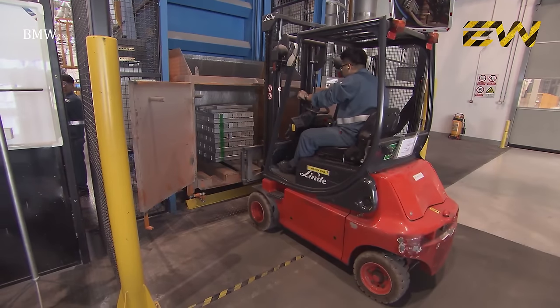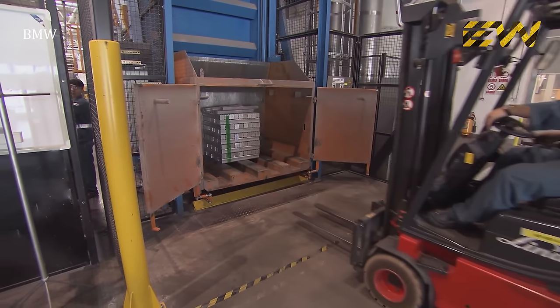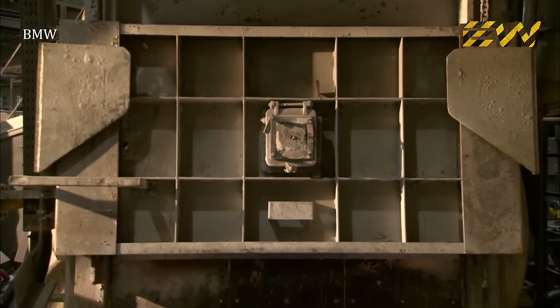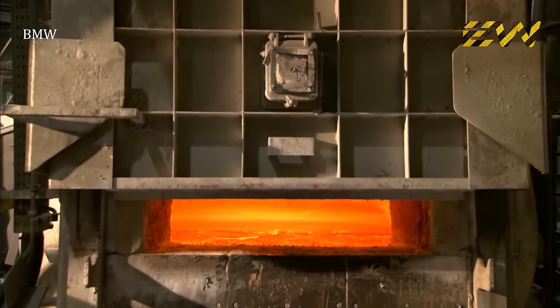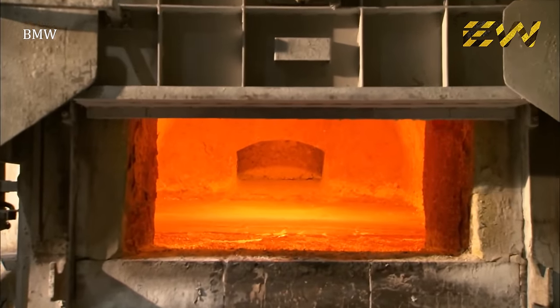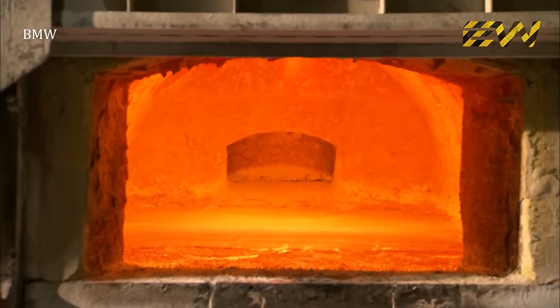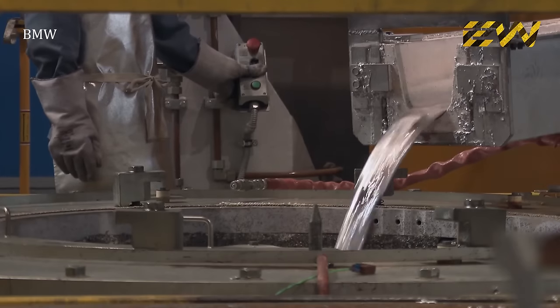One of the first processes is to melt the aluminum ingots. Workers load aluminum ingots into a device called the elevator bucket, which is positioned above a jet melter — essentially a gas-fired furnace. The bucket drops the ingots into the 800 degrees Celsius fire, liquefying the aluminum, which is then collected in a giant container.